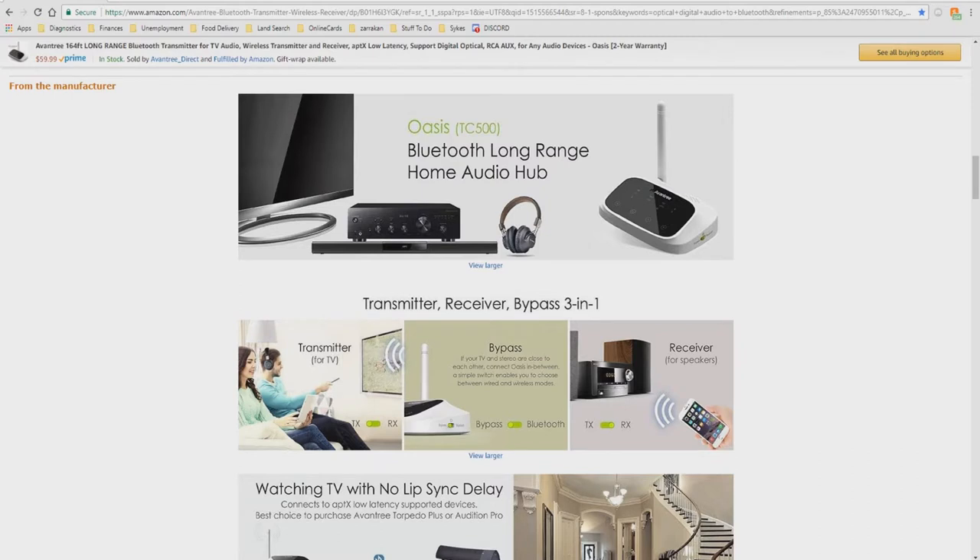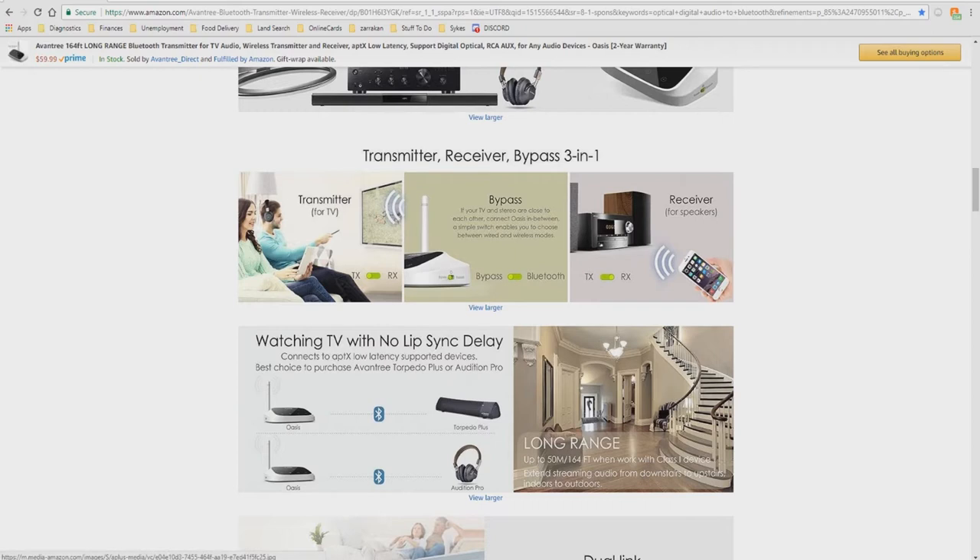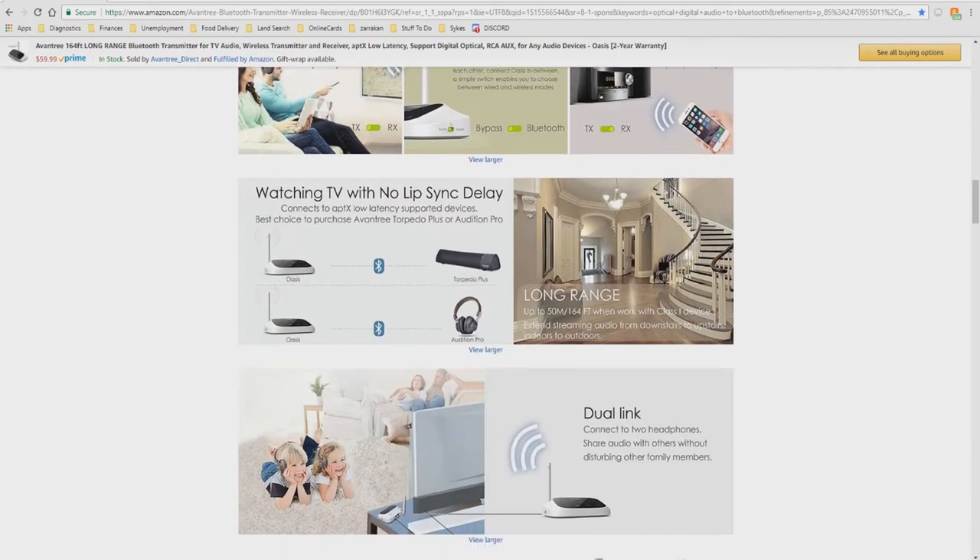The OASIS TC500 is a Bluetooth long-range home audio hub — transmitter, receiver, and bypass — a 3-in-1 device. If your TV and stereo are close to each other, connect the OASIS in between. A simple switch enables you to choose between wired and wireless modes — bypass and Bluetooth. It supports no lip-sync delay with aptX low-latency supported devices, and Avantri recommends pairing it with the Vantry Torpedo Plus or Edition Pro for best results.